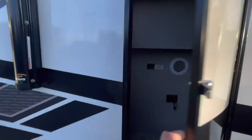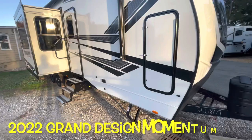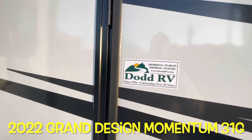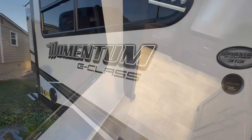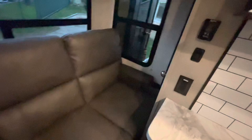Your brand new 2022 Grand Design Momentum G-Class 31G. As promised, with the slides in — you've got full access to your refrigerator, and you'll go through the garage entry door to get into the garage. You do have full access to the bathroom, and that bed folds up to come in. So pretty much full access to the bathroom and kitchen, and then you can go through the garage door if you need anything out of the garage.